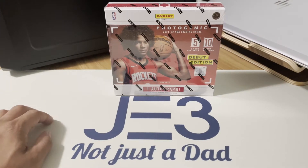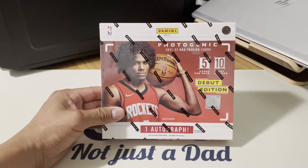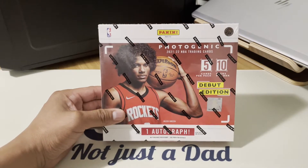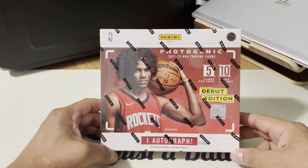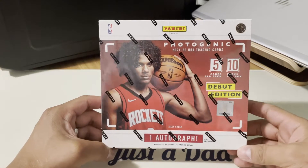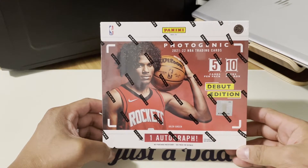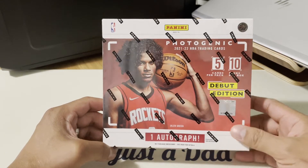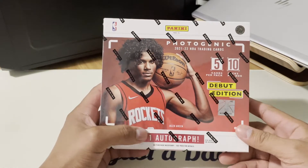Alright, hello YouTube and hello everybody! Today we'll be ripping this brand new Panini Photogenic 2021-2022 NBA trading cards. We actually got this through the Panini website in a Dutch auction — the box went down from $113 per box, and I was able to actually get two boxes. For today we'll be ripping one box.